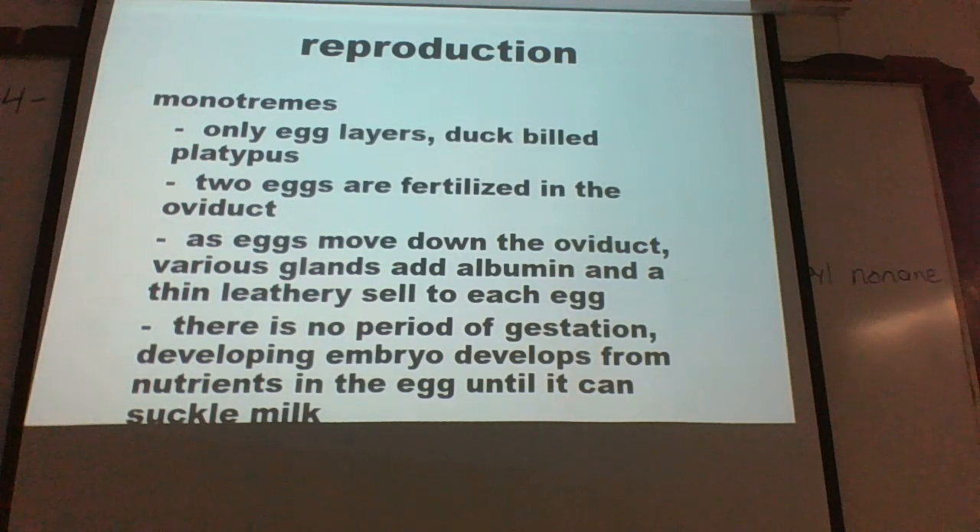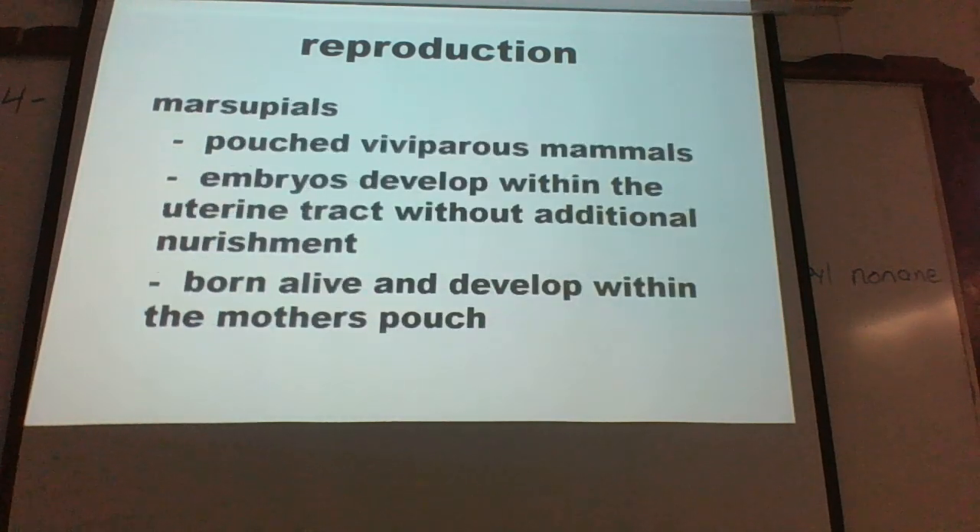The only animals that lay eggs are the echidna and the duck-billed platypus — those are monotremes. Next would be marsupials, which give birth to live but immature young that develop within the mother's pouch.